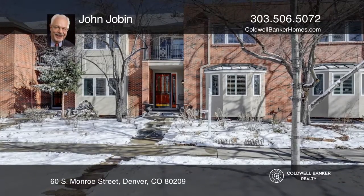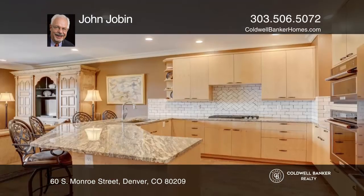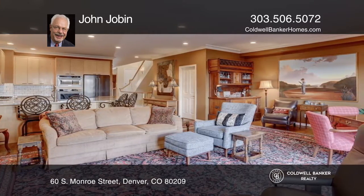This townhouse boasts beautiful oak hardwood floors and plantation shutters. The open-concept kitchen with custom cabinetry, granite countertops, designer backsplash, and new appliances overlooks the family room with a fireplace.